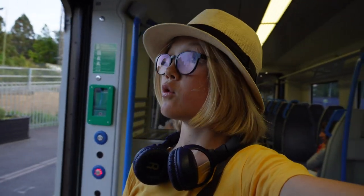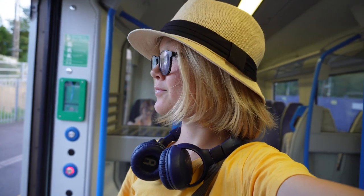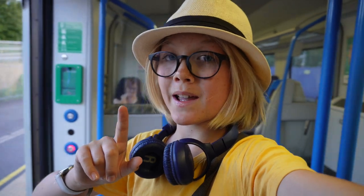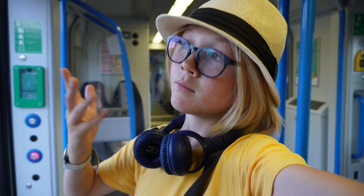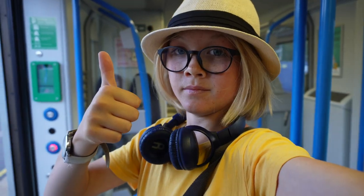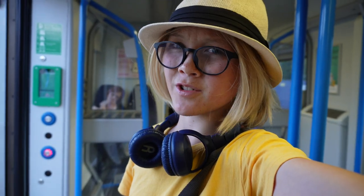We are at St Albans City — mind the gap between the train and the platform. I'm going to do a quick count of how many stations we have left. This train terminates at London St Pancras International. We will be calling at West Hampstead Thameslink and London St Pancras International — so we have two stations left.